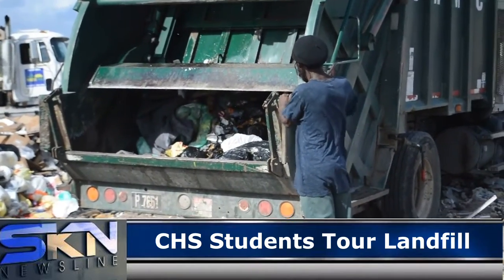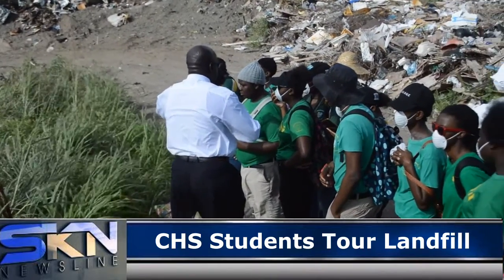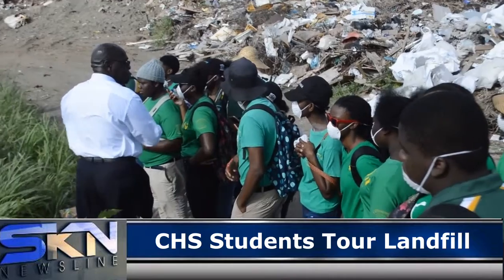"So I have way less to teach, which is very good, because instead of having to find videos or describe so they could understand what happens at a landfill, they have seen it firsthand. So this should help them answer any question."